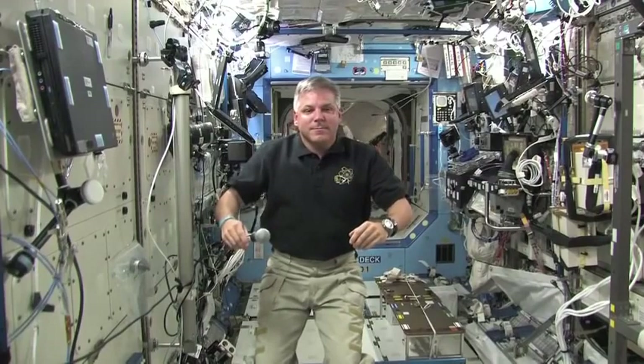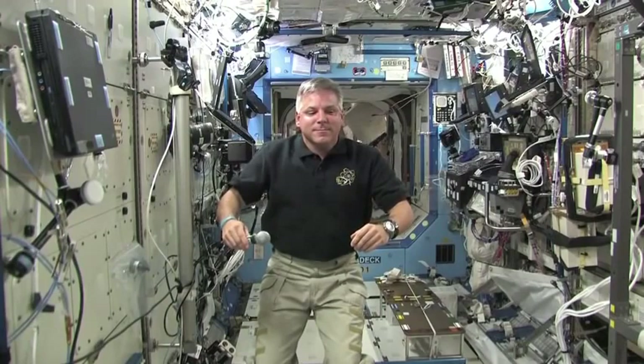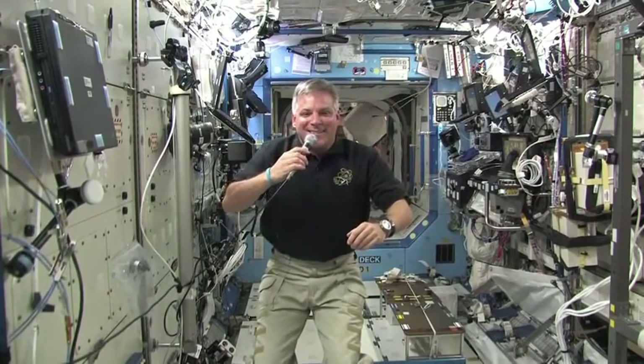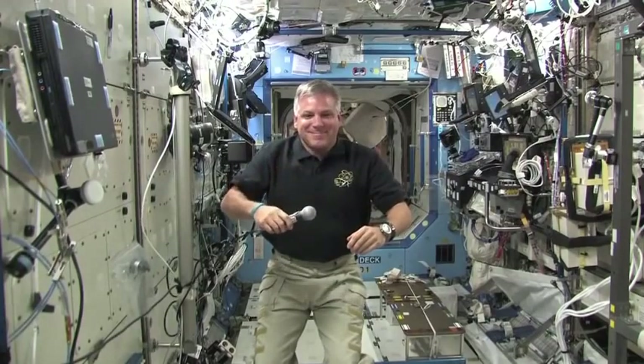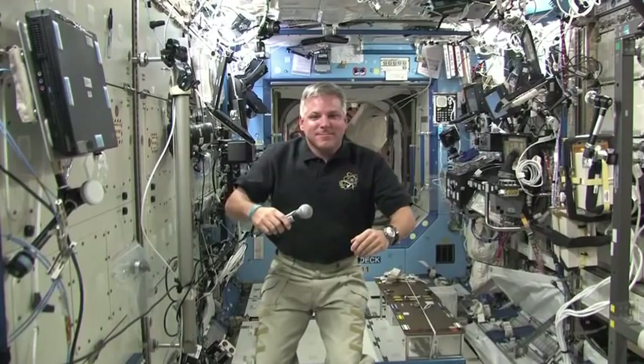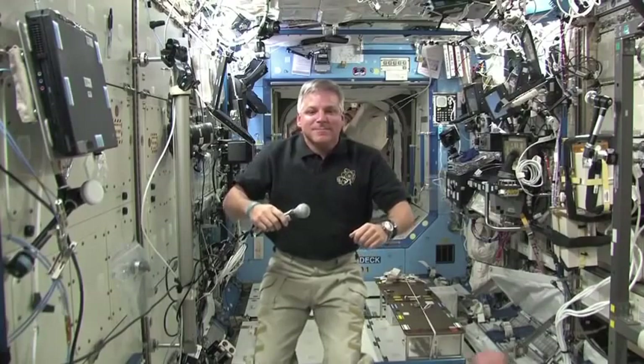Endeavour ISS, this is Gannett. How do you hear me? Loud and clear. Todd, how me? We hear you well. This is Todd Halverson for Florida Today, USA Today, and Gannett newspapers and television stations around the country. Let's get right to it.